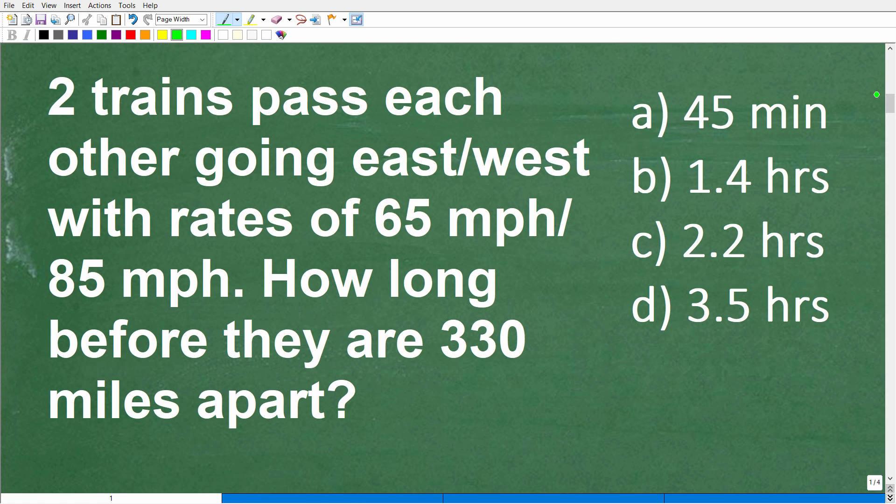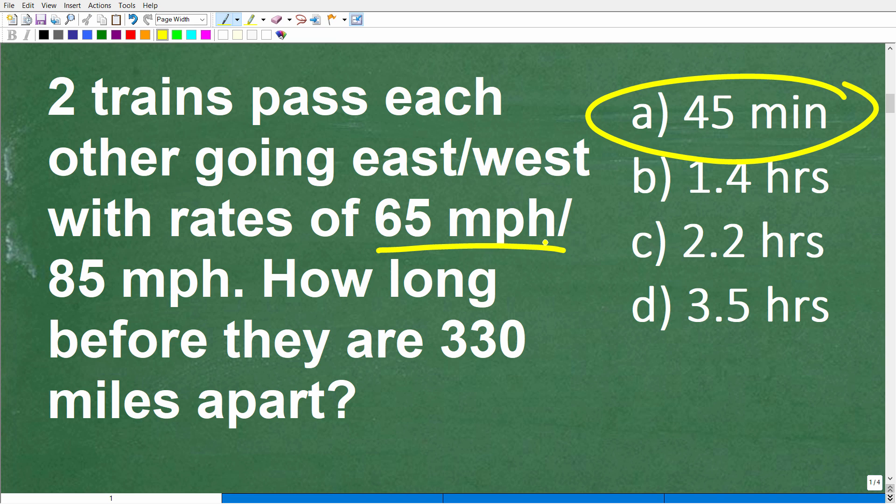If you were facing this on a math test or an exam and you really don't know what to do, just take a guess — you have a one out of four chance to get it right. Never, ever leave a math question blank. The only time you may leave a question blank is if you'll be penalized for a wrong answer, like on the SAT or ACT. Otherwise just take a guess. Maybe 45 minutes seems pretty logical given the speeds of 65 and 85 mph — and that's a good guess. Unfortunately it is wrong, but the way to really get this problem right is to just know the math, and the math here is not that difficult.